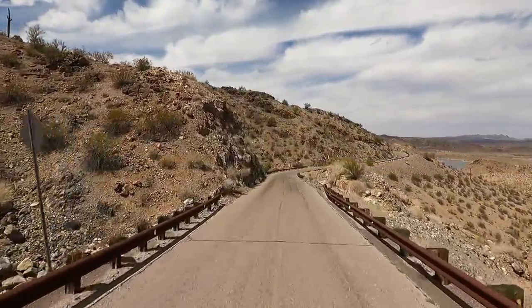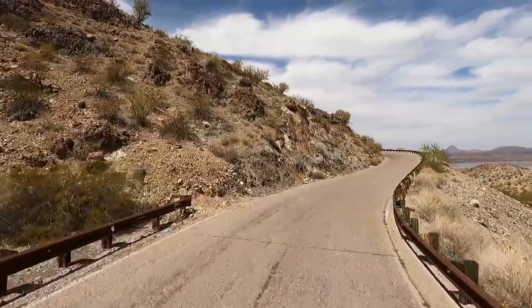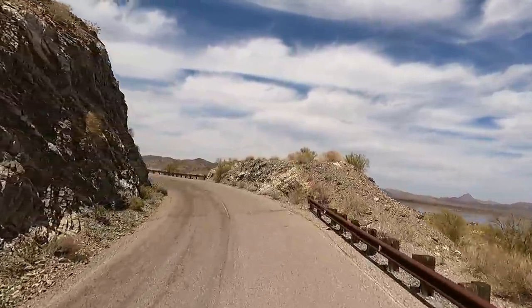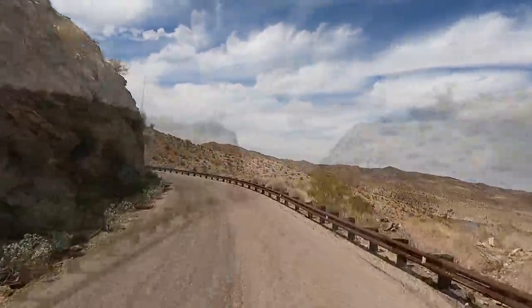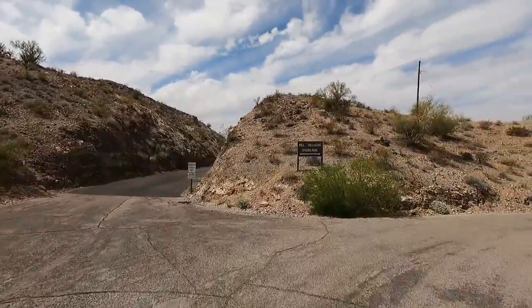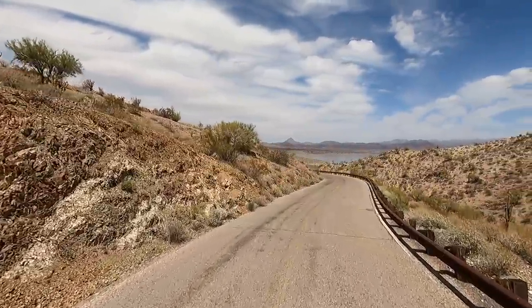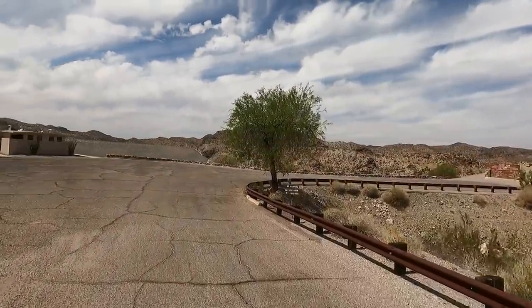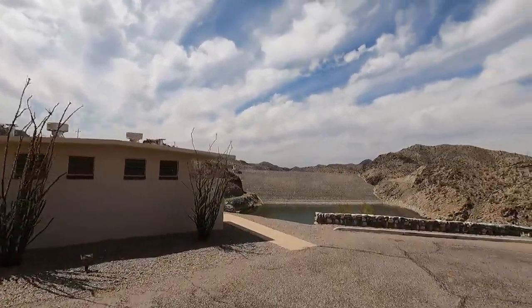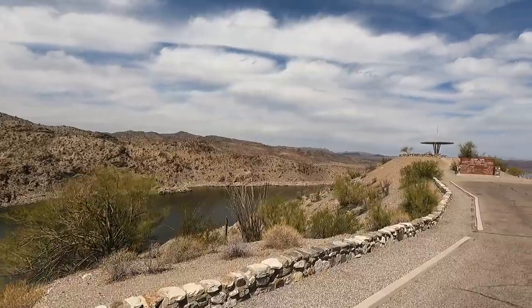He said there are wild burros all over out here because of the water — chances are we'll see some. We're climbing up on a hill — here we go, this is what we want. Here it is: Bill Williams Overlook. Oh look at that — restrooms. Wow, there's the dam, an earthen dam. There's the lake. Now we're talking. Oh there's the overlook — let's go for a walk.